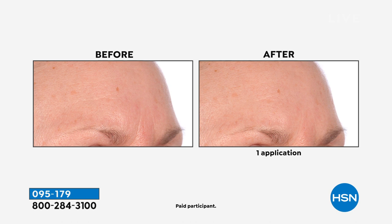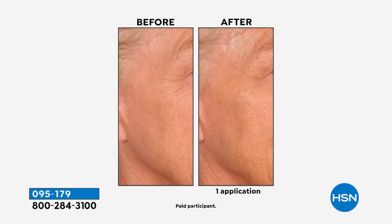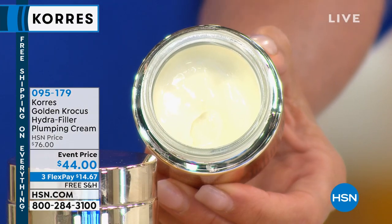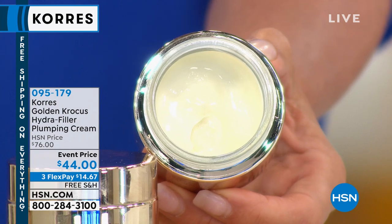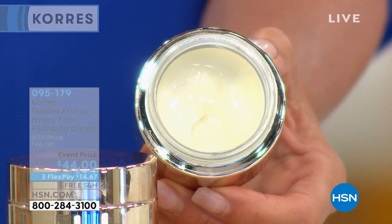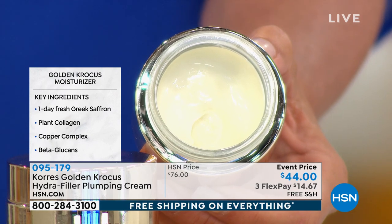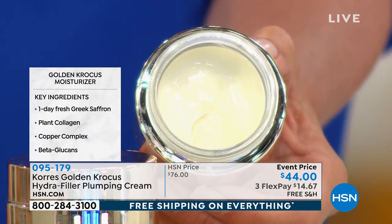Throughout the day we have free shipping on everything, which ends at midnight tonight — a 24-hour window only, including all our Cores products. We're talking about very expensive ingredients, but even at $76 it is so worth it because it's so effective and those key ingredients you're seeing on screen are expensive ingredients.